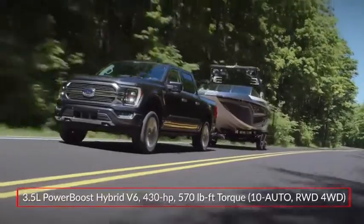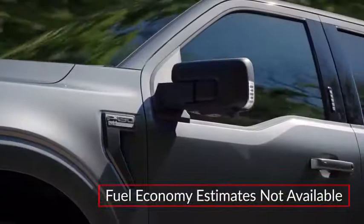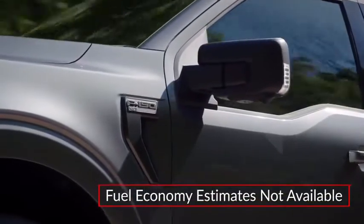Power is sent to the rear wheels or optional four-wheel drive through a 10-speed automatic transmission. Fuel economy estimates were not available at the time of video production.